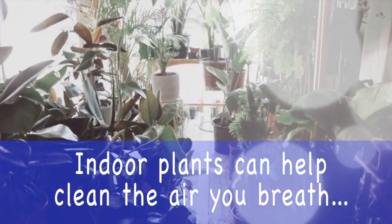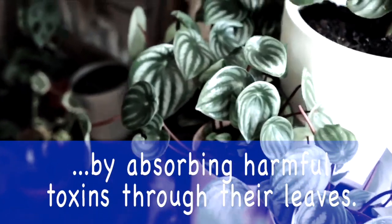Hey guys, this is Dara from Bastrop Florist. I'm here to let you guys know that indoor plants help purify the air through absorbing chemicals and gases through their leaves.